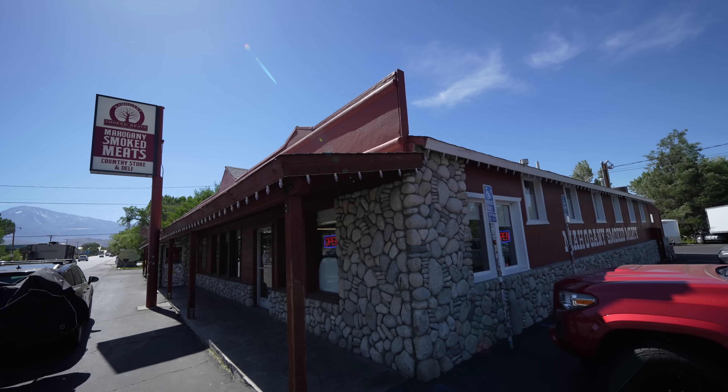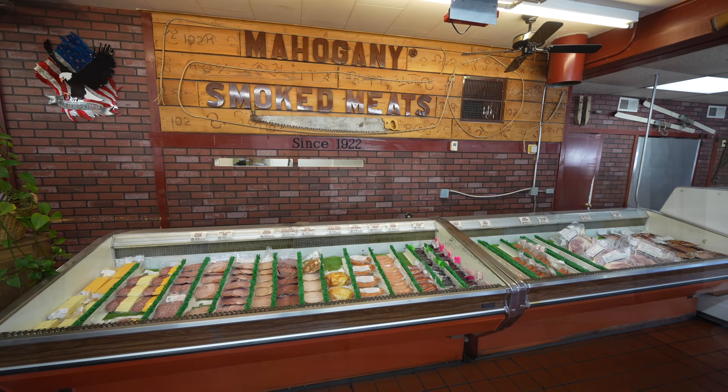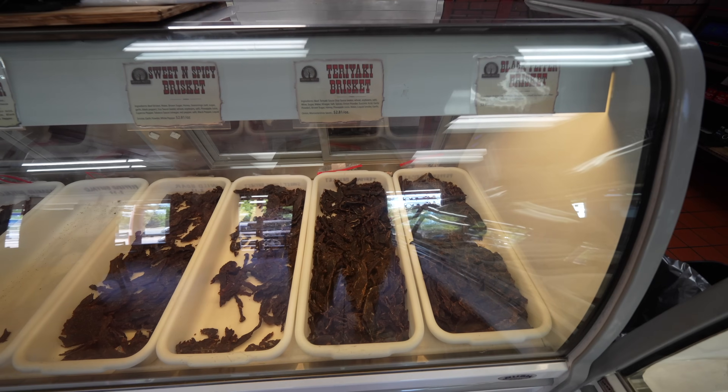On the way out of Bishop, I highly recommend stopping at Mahogany Smoked Meats. This place has been here for over a hundred years and makes some incredible beef jerky. It's a little bit pricey, but it's high quality and it's great for hiking.